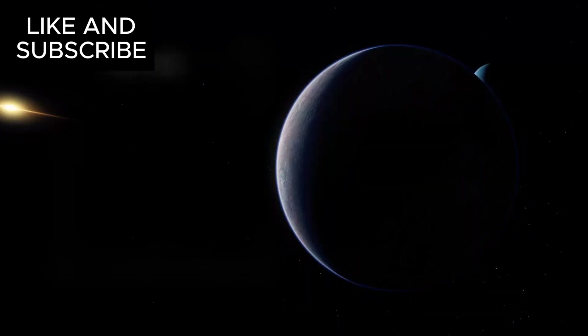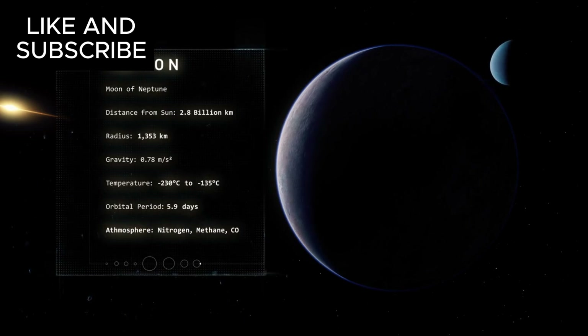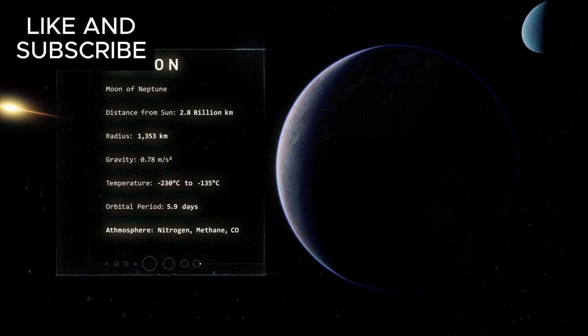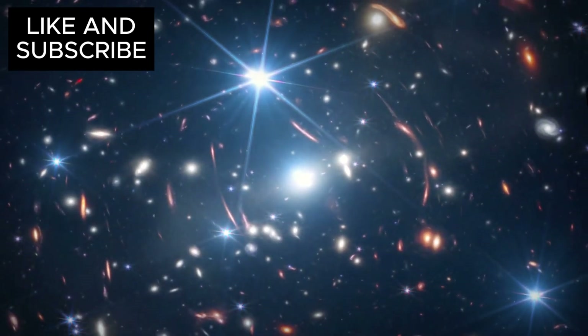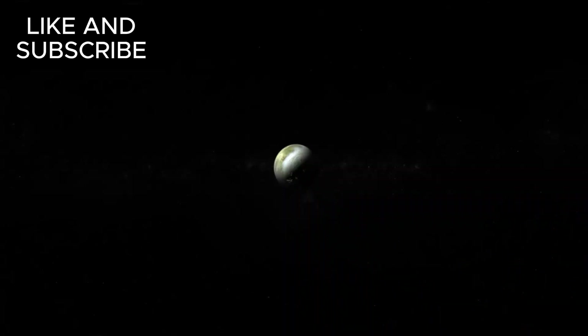Triton, a moon that has long been a subject of curiosity for scientists, is now being examined with unprecedented detail, giving us a glimpse into its surface, atmosphere, and potentially even the secrets it has been hiding for billions of years. Could Webb uncover the ingredients necessary for life? Will it help us finally understand whether this frozen moon has a secret ocean buried beneath its icy surface?